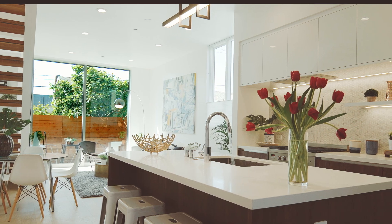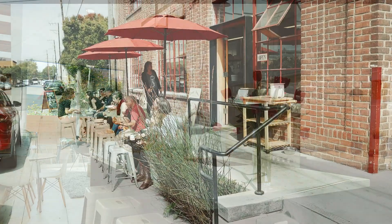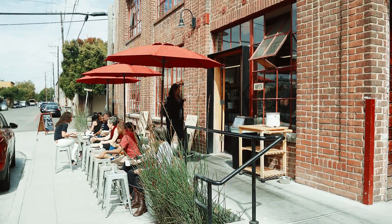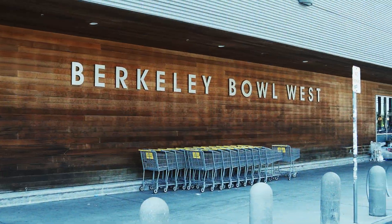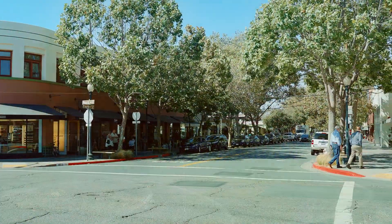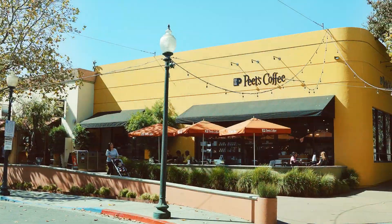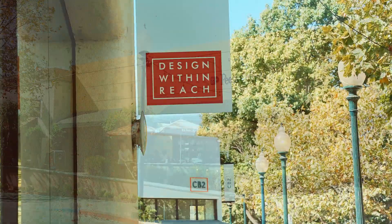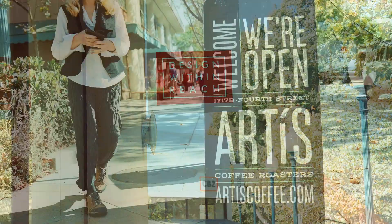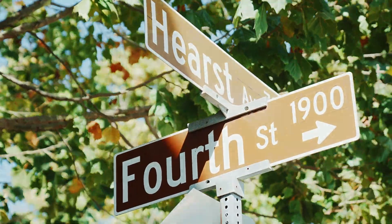1032 Grayson is a modern dream home, but the added bonus is its exciting location. Located in the Berkeley Design Loop, it's just one block to the new Berkeley Bowl West, two blocks to the lovely San Pablo Park, and only a few minutes' bike ride to the amazing 4th Street retail neighborhood with its dizzying offering of shops and restaurants. This is an area of the East Bay that is exploding with lifestyle opportunities, making 1032 Grayson the perfect choice for someone who wants it all.